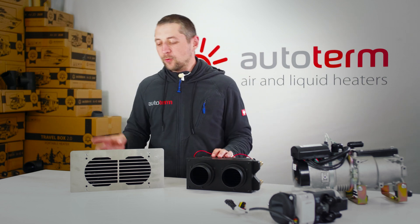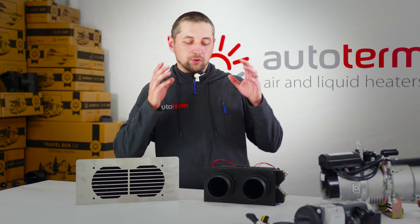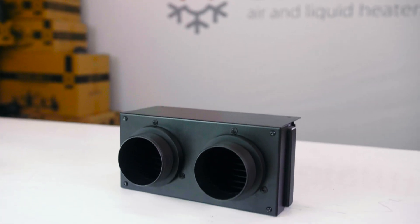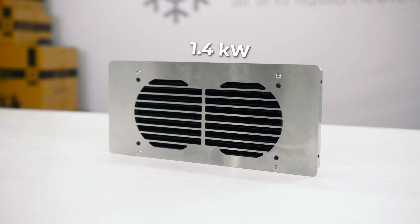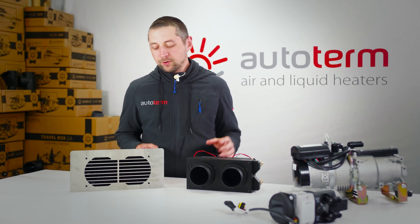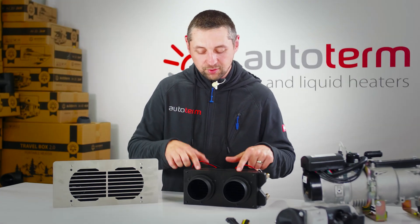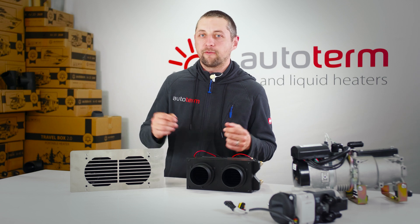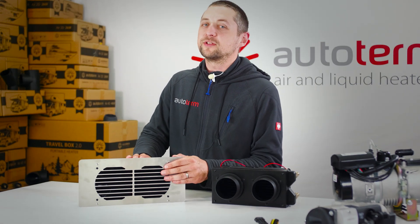For heating the compartments, we will need to use heat exchangers. Two great options are the Autoterm CHX black and silver. Both of them distribute air efficiently and quietly. The black one is 2.5 kW and the silver one is 1.4 kW. Both have 16 mm inlet and outlet for coolant lines. The CHX black supports two 75 mm air ducts, so you can direct hot air wherever you need it. The CHX silver, however, distributes hot air through its front grill.